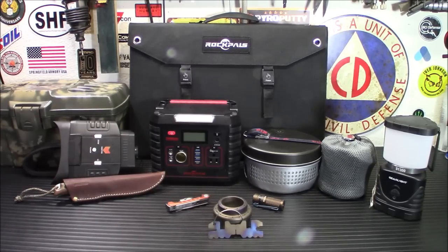I've got a wide range of stuff here. Some of it's expensive, some of it's very inexpensive. Most of this stuff has some kind of sale going on right now, like the RockPal stuff — we'll get into that in a sec.